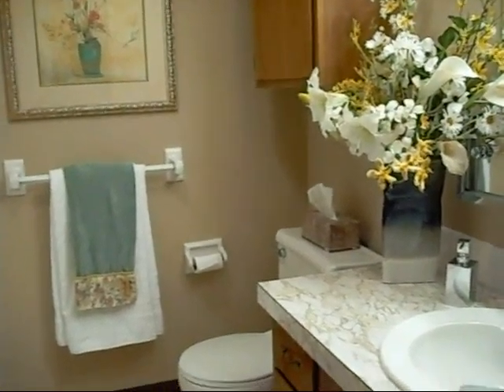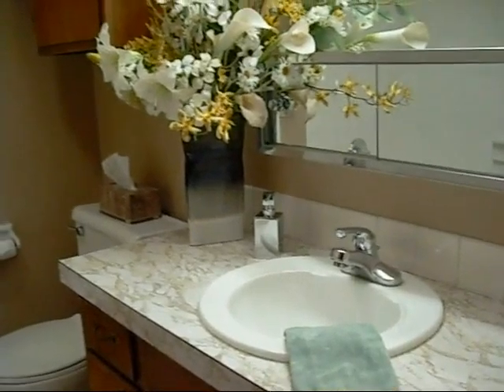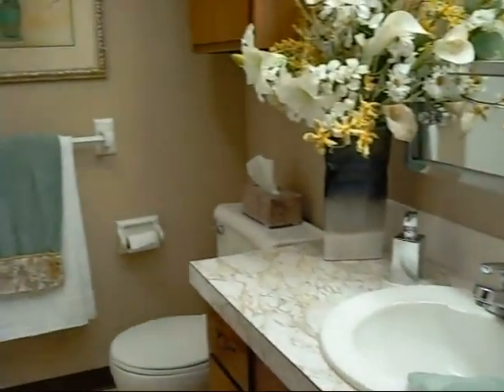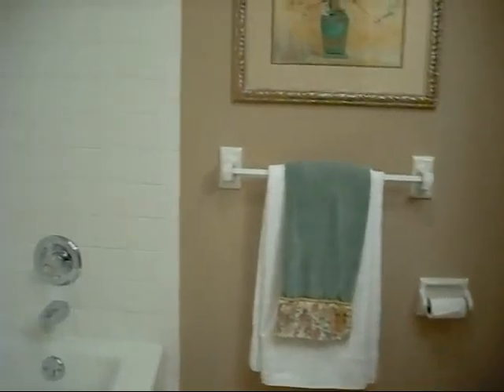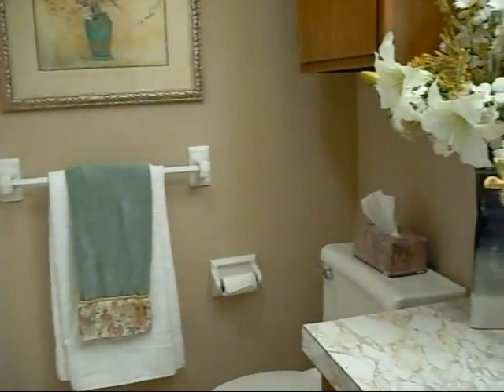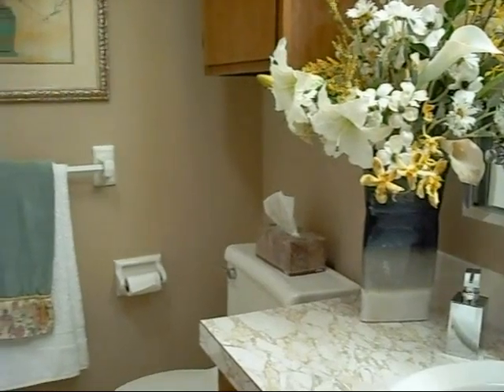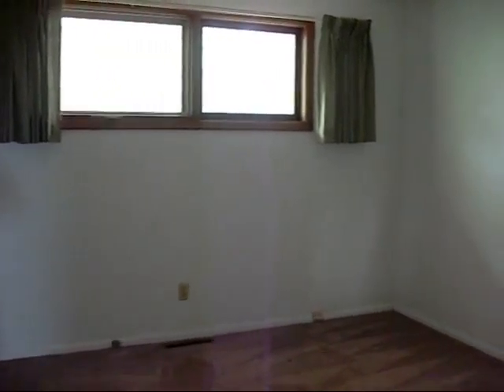Now I'm standing at the door of the bathroom, and I can see the vanity with the mirror, and as I pan around to my left, you can catch a quick glimpse of the shower tub. It's a pretty nice bathroom, and this is the second of the two bedrooms.